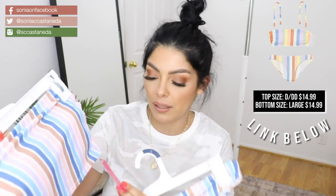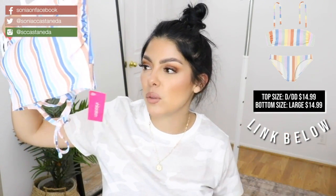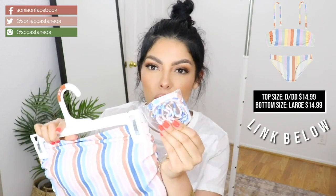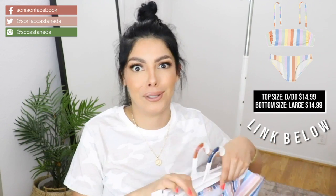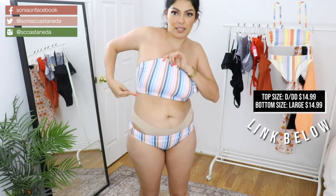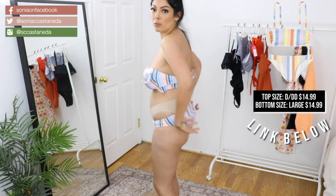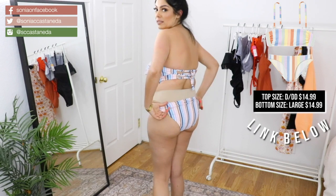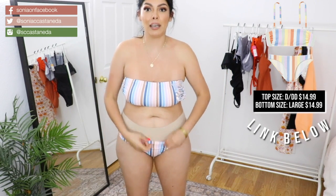Last but not least, I have this set, also from Exhilaration. The top was $22.99. It comes with optional straps, which I didn't even bother trying on. This one's got to go back too — this is also a no-go. The wire on this top is digging into my skin right here and it's already super uncomfortable. They're really cheeky in the back too, or at least they're supposed to be. They're just too low. Nope.